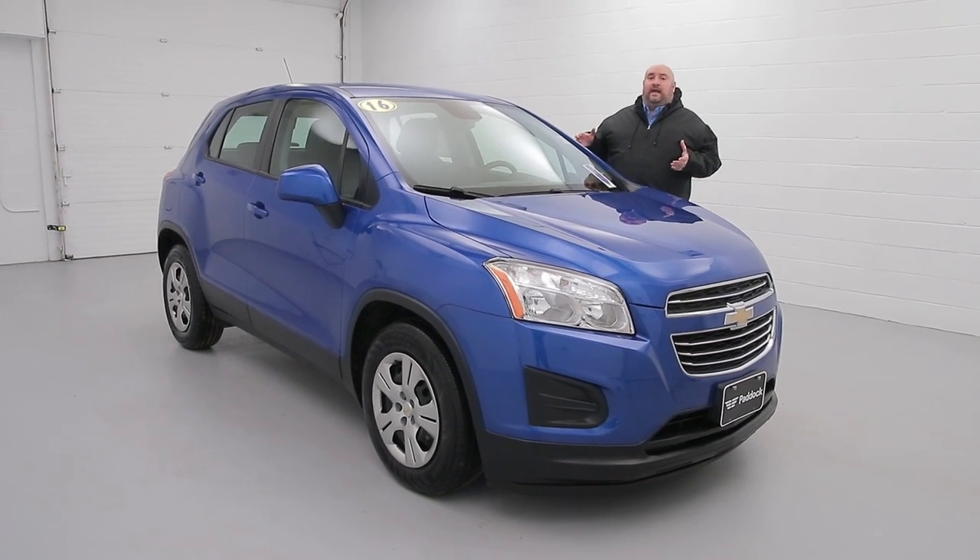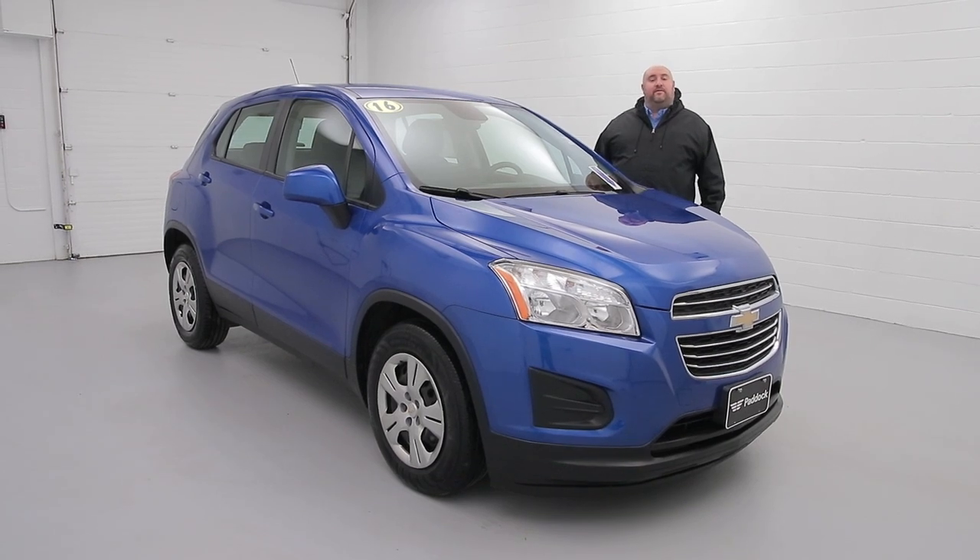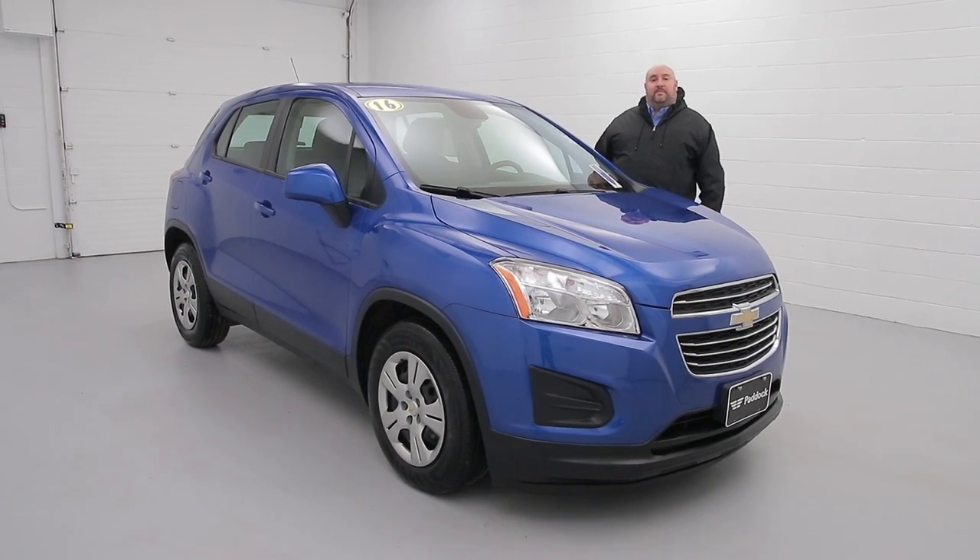Come check it out at 3330 Delaware Avenue. Call us at 876-0945 or check us out at Paddock Chevrolet Online.